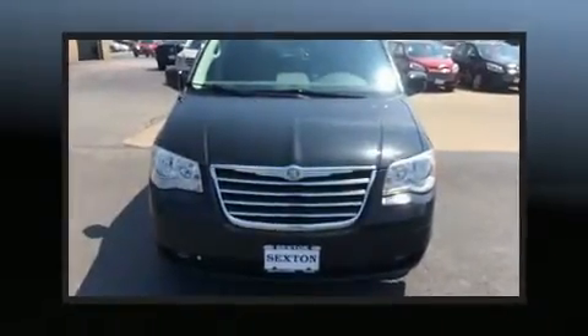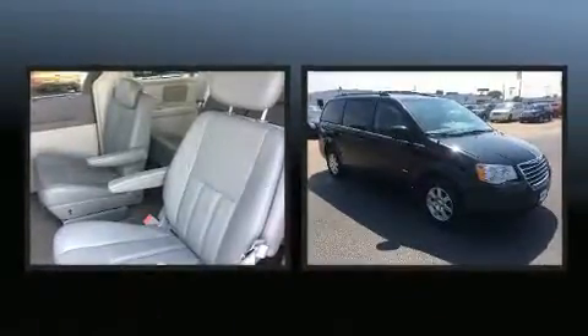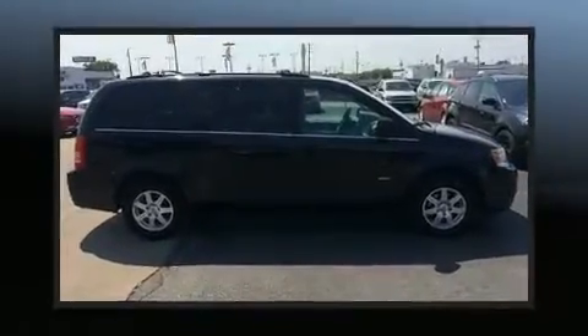Introducing the 2008 Chrysler Town & Country. This seven-passenger van provides exceptional value. It features an automatic transmission, front-wheel drive, and a refined six-cylinder engine.